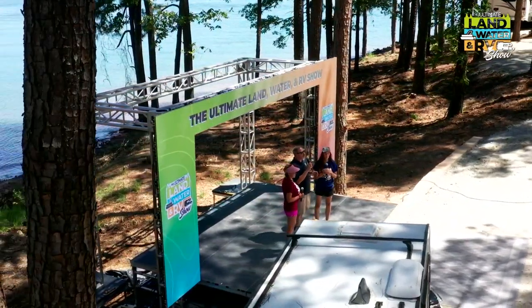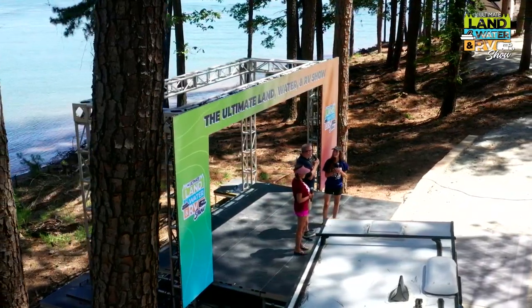Welcome back to the ultimate land water and RV show. Chris Young joined by friends Nelly and Rachel — good job on the competition so far ladies. We're neck and neck right now, but we got something special coming up. Both of you really get a chance to enjoy your furniture inside your RVs — have you customized it at all? Yeah, and the dogs too, just with a bunch of dog sheets.